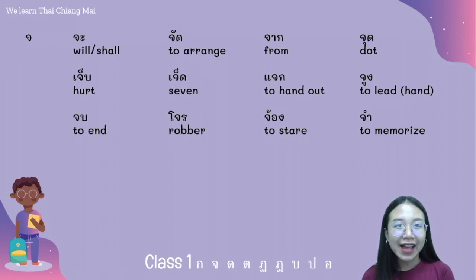We have the words: จัด จุด จก จน จ้อง and จำ.